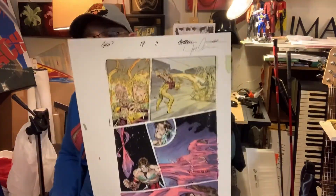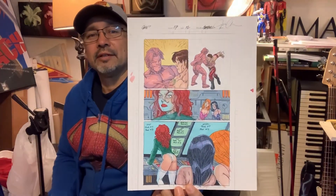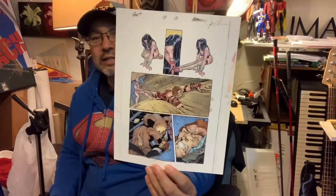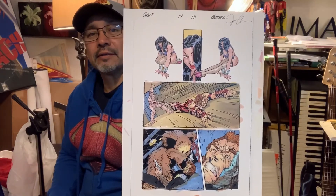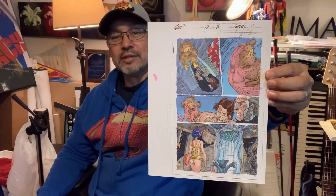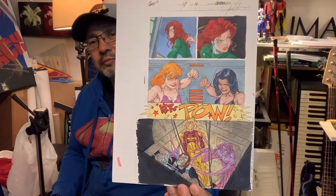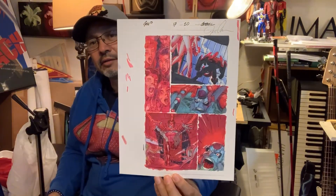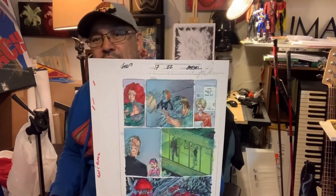Page eleven, page twelve — it's a nice little shot right there. Page thirteen, page fourteen. Issue seventeen, page sixteen, page twenty, page twenty-one, page twenty-two.